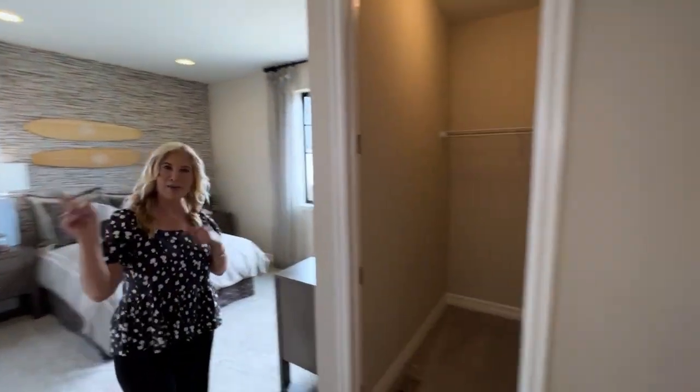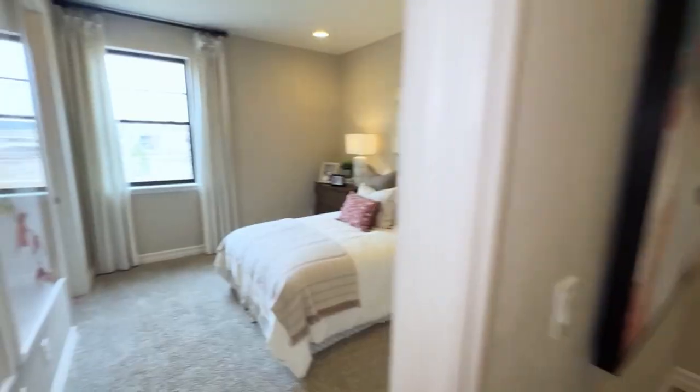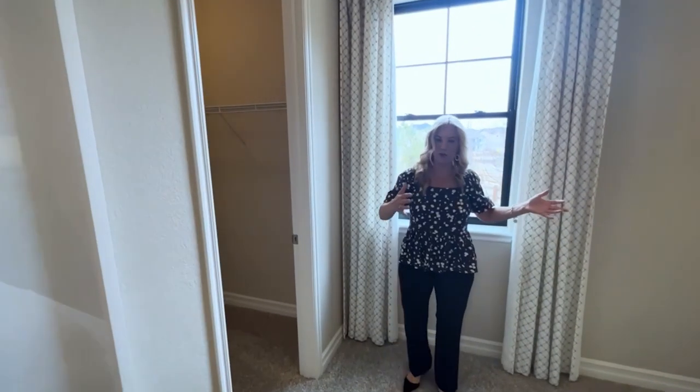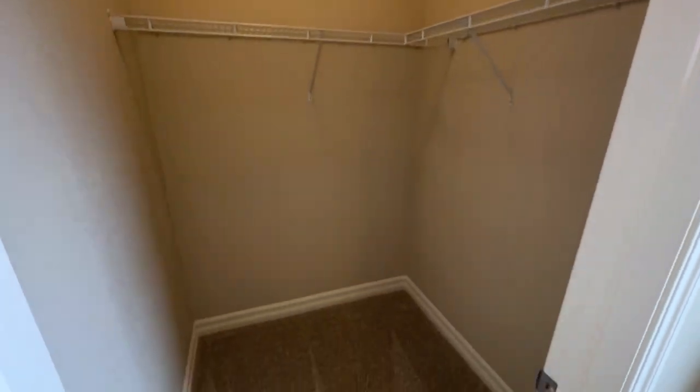Let's go check out the other bedroom right over here. It's directly to the right here. There is quite a bit of natural light as well as recessed lighting. It's quite a large bedroom. And then we have another walk-in closet, which is very nice.